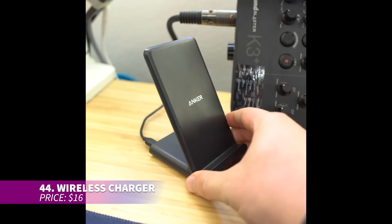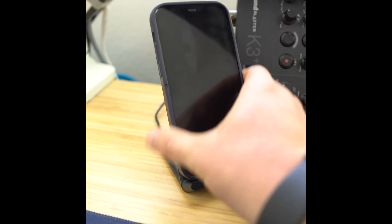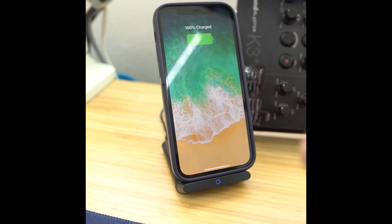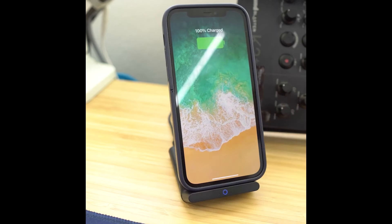This wireless charger stand makes charging your devices easier than ever. It offers fast charging for both Android and iPhones, letting you charge in either portrait or landscape mode. It even works through most phone cases, so you don't need to remove the case each time you charge.